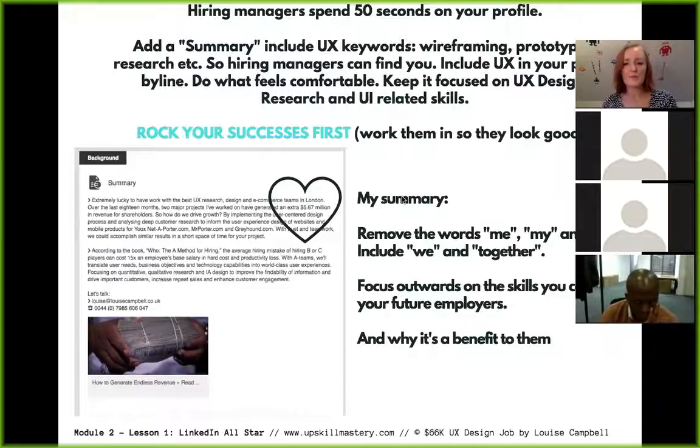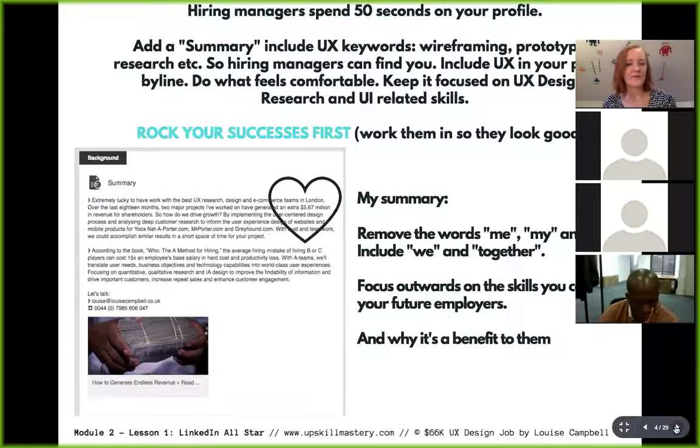Rock your successes in your summary. Perhaps you've increased traffic by 25% for a company, or increased sales by 300%, or increased engagement by 40%, or saved a company thousands of dollars by identifying something that could be optimized. Go through your work history and look at ways you've helped companies either make money or save money — lead with that information in all your self-promotional material.